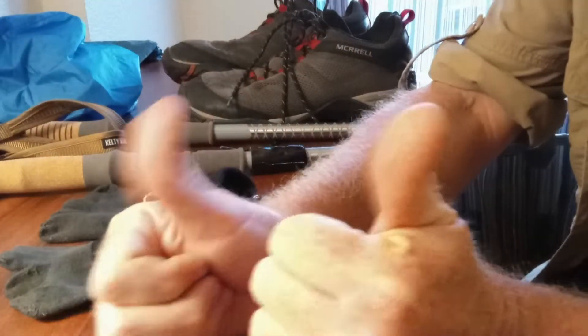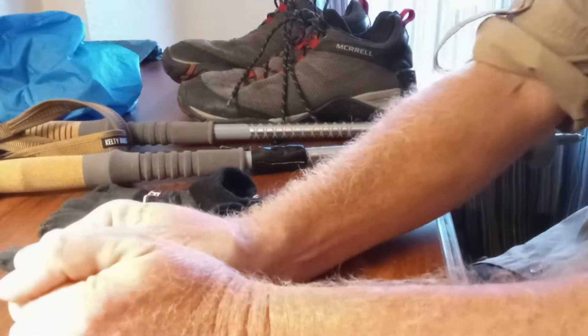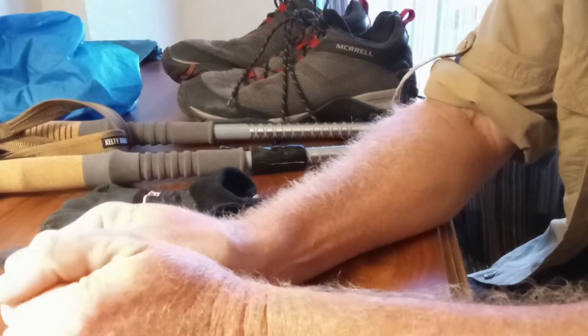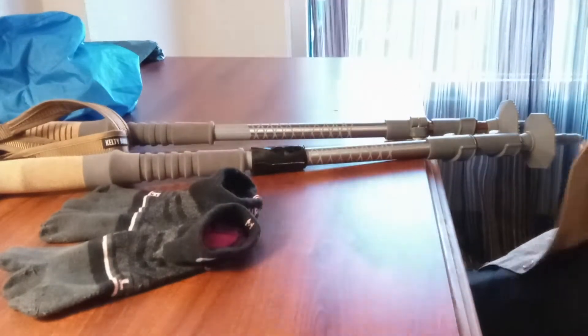Hey everybody, Duffman here. I thought I'd do one last gear thing before I go out onto the trail tomorrow. Watch it all — trail and new things I have on the trail with me.